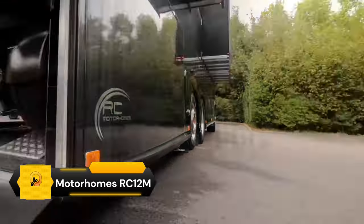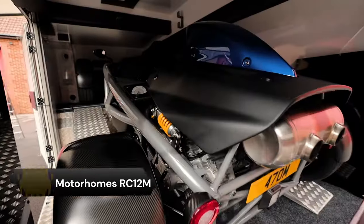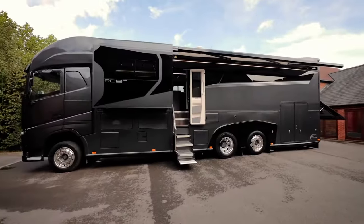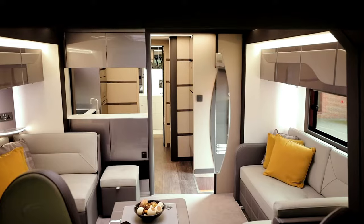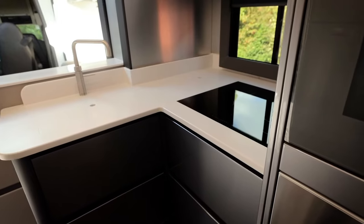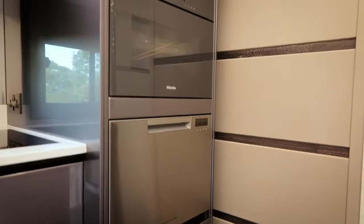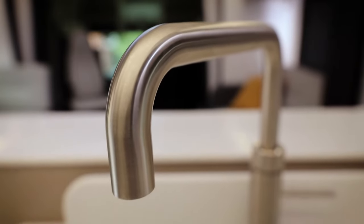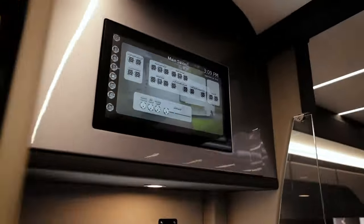The RC Motorhomes RC-12M is a luxury motorhome built on a Volvo FH chassis with a powerful 540-horsepower turbo diesel engine. It's one of the best pedigree vehicles of its class on the market, boasting clean, uncluttered lines and a coherent design. This all adds up to a living space normally found in a luxury apartment with a superyacht interior finish.